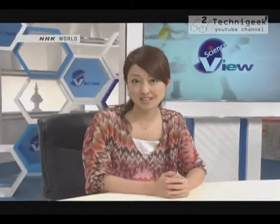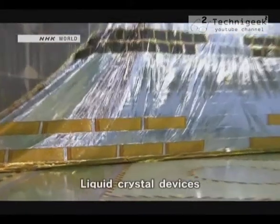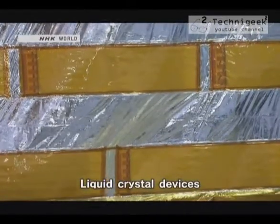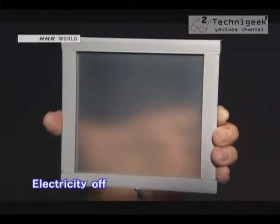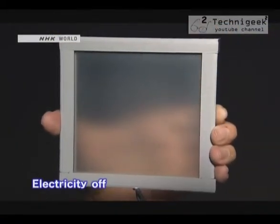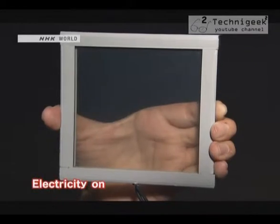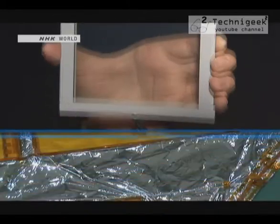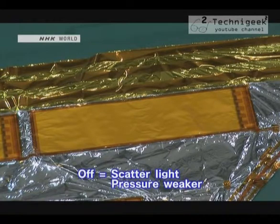How do you steer a solar sail? Steering is accomplished using liquid crystal devices embedded in the sail. They operate on the same principle as a pane of glass: when electric power is off, light scatters from the glass, making it translucent; when electricity is on, it becomes transparent. When the sail's liquid crystal panels are powered off, they scatter light, making the solar radiation pressure on the sail weaker.